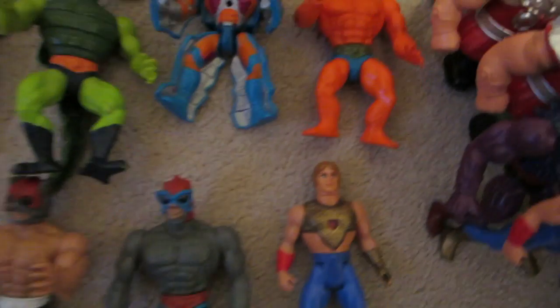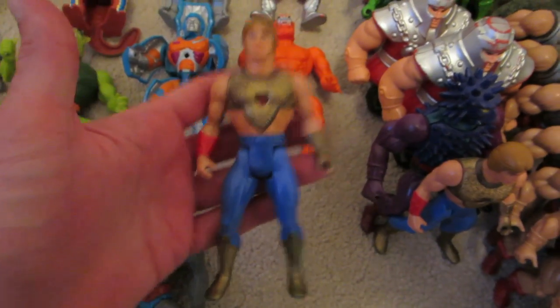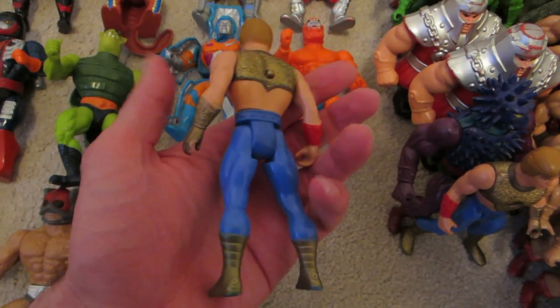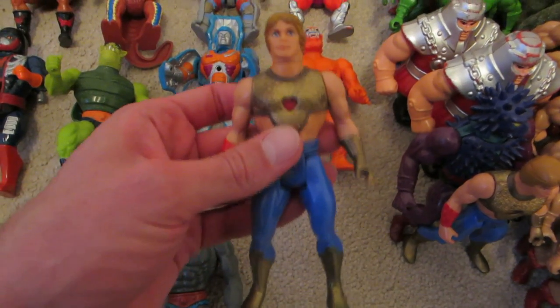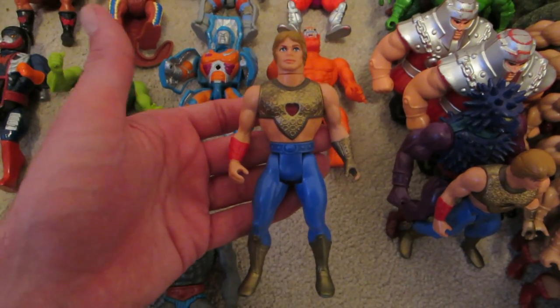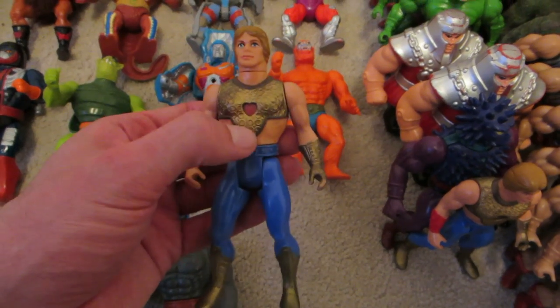In an earlier part of this video I accidentally called this figure He-Man — I thought it was the He-Man re-released in the 90s — but I came to realize it's actually Bo from She-Ra. Can't blame me; he looks like He-Man other than that harness on his chest.